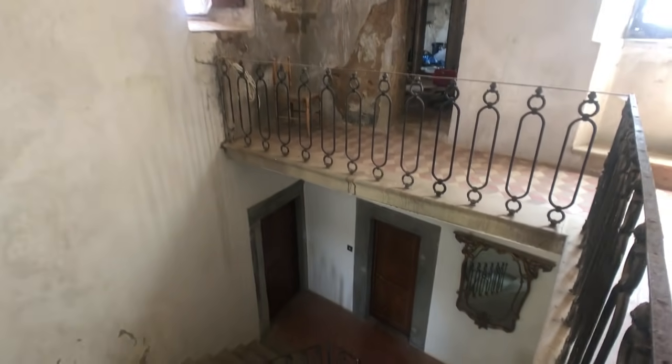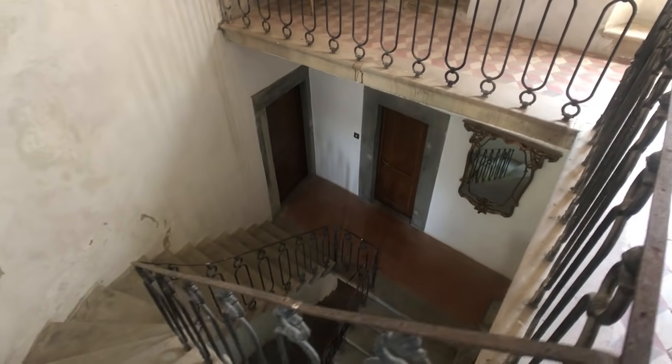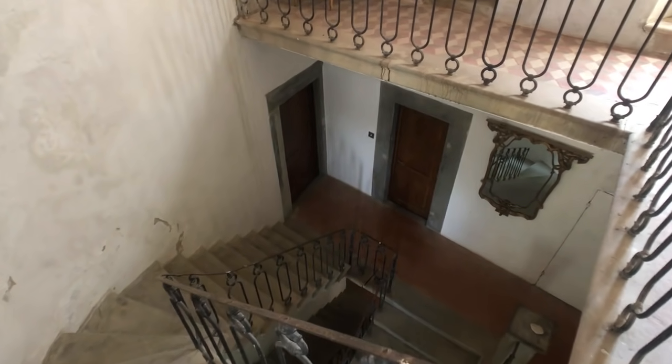Coming across here, we're going to go out through the door onto the landing again at the staircase. Looking down over the cantilevered stairs — let me see if I can pull the camera down. Right, fine, moving on.